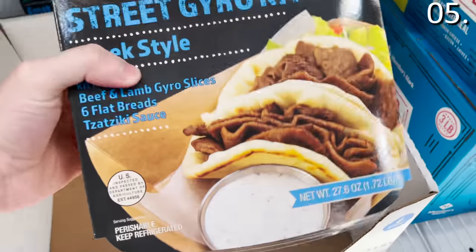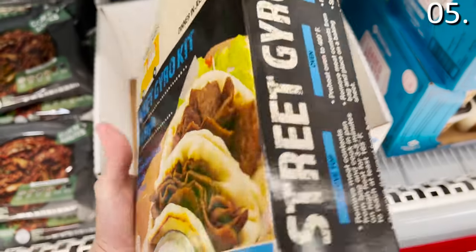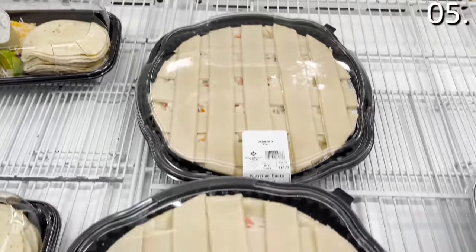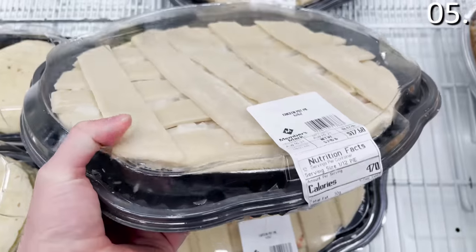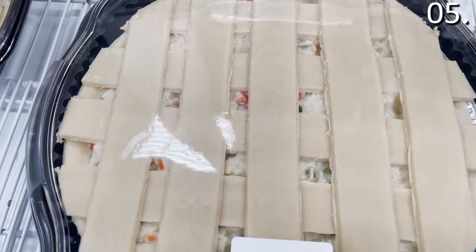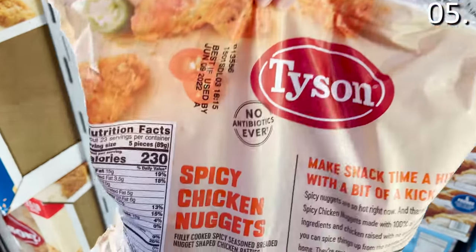A gyro kit for $10.88 includes an assortment of beef and lamb slices, complete with six flat breads and tzatziki. Giant chicken pot pies for $3.37 are a great fall eating option — you might lose your mind over how large it is, how delicious it looks, and the price. The spicy chicken nuggets at $12.98 come in a very generous 4.5-pound bag. Have you tried these? Are they good? Am I missing out?